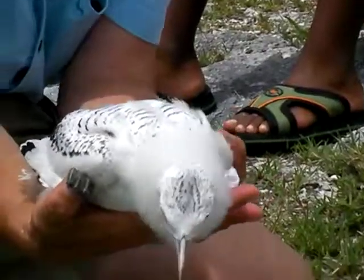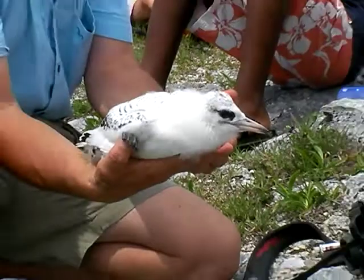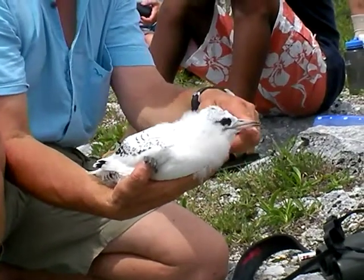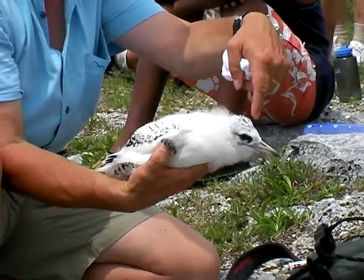And you can see the webbed feet he has. They're very short, and they're not good for much else except for swimming. They can't really walk around on them. That large, straight bill — and he was originally smaller than his head when he hatched.